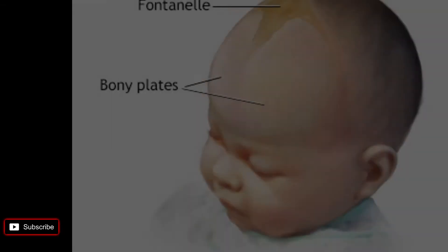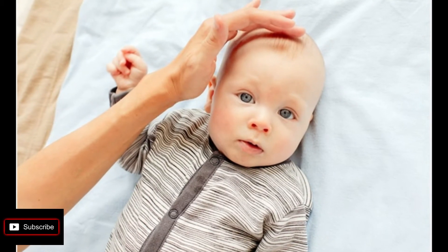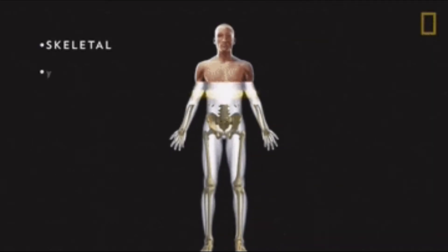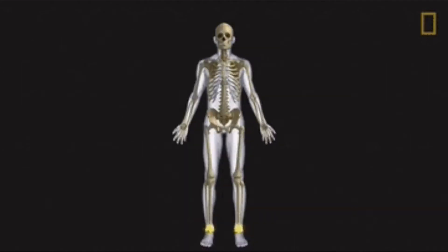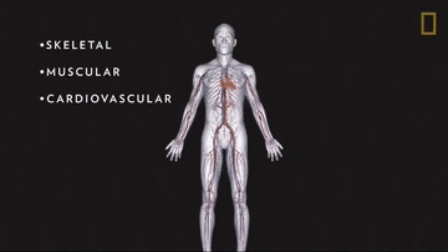Replacing cartilage with fused bone begins when tiny blood vessels called capillaries deliver nutrient-rich blood to osteoblasts — the cells that form bones. Osteoblasts create bone that covers cartilage at first, and then ultimately replaces it.